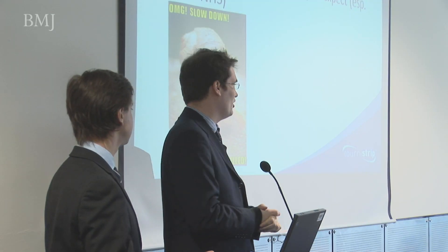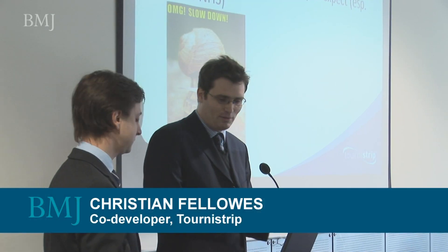At that point we wanted to take it forward as a proper business, so we approached one of the university tech transfer companies. We started off quite naive, thinking we'd come up with an idea and a few months down the line it would be ready to roll. But it took us basically five years to achieve anything really.